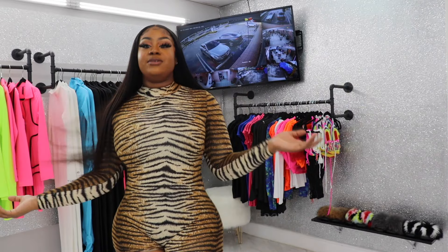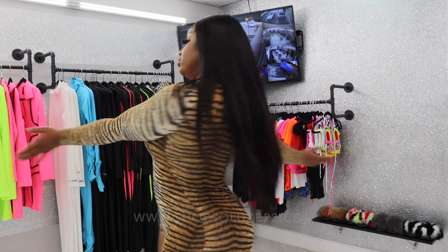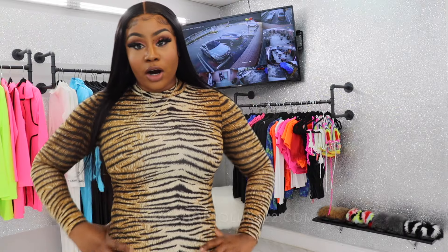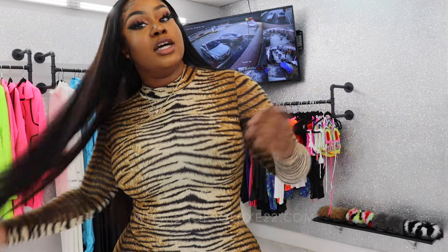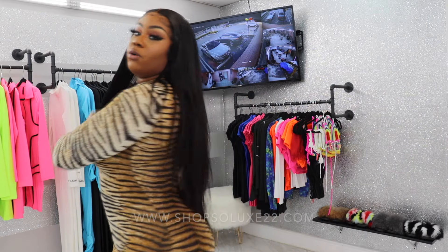Hey guys, welcome back to my channel. So today I'm going to be trying on some pieces from my boutique. I got a lot of new arrivals so I'm going to do a try-on haul and show you guys all my new things, show you guys how they fit and how they look on me. So if you guys are interested, keep on watching.